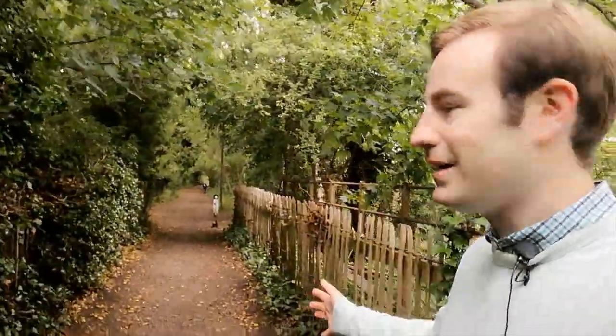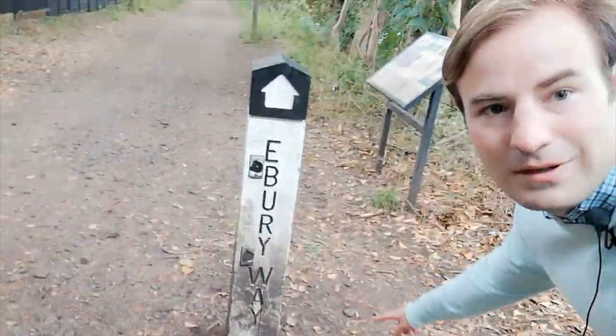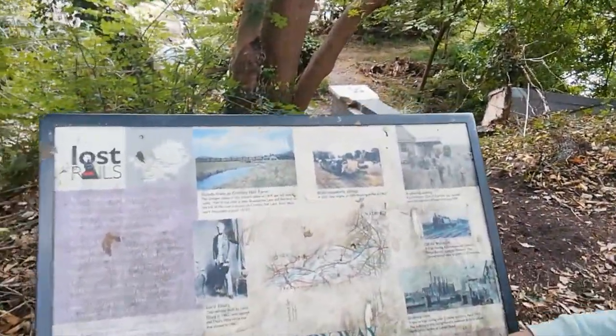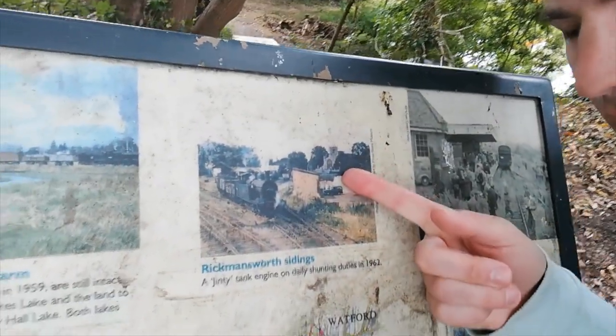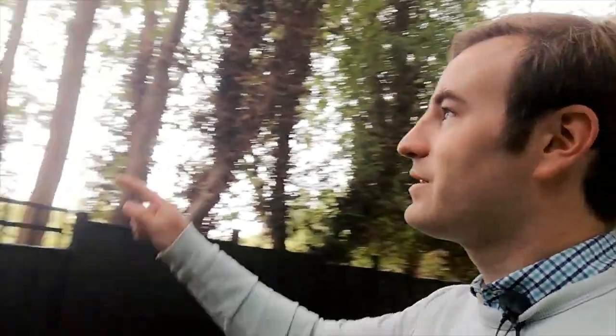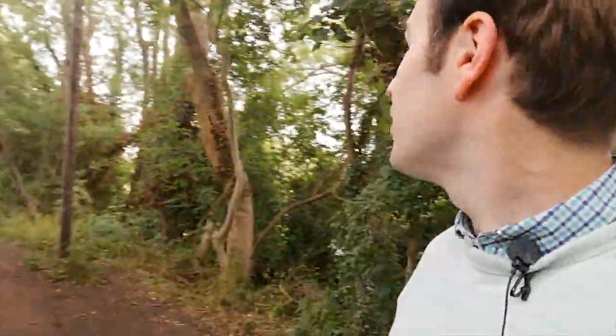Here we are — you can clearly see this is an old railway. Here's the bridge over the basin, and there's a nice sign which says 'Ebury Way'. There's some interpretation here: 'Lost Rails of Hertfordshire' — it tells you quite a lot. There's a picture of the Jinty shunting with Rickmansworth Church in the background, and a picture of a rail tour visiting the station. The Ebury Way is cycle route number 6 and 61. Watford is four and a quarter miles — I'm not going to go all the way to Watford town centre, just as far as I can on this old railway line.